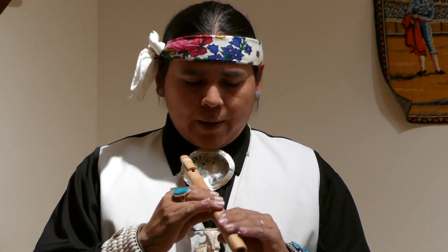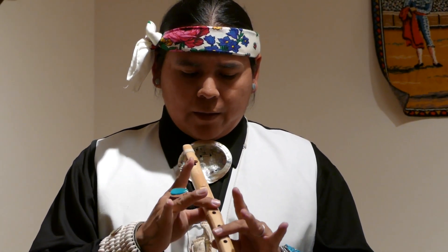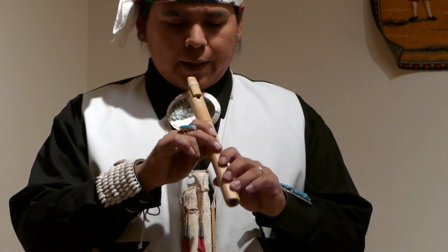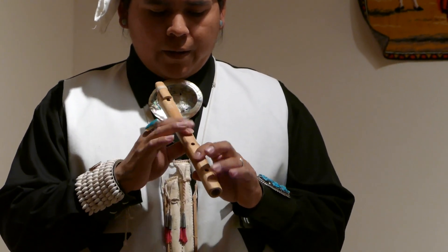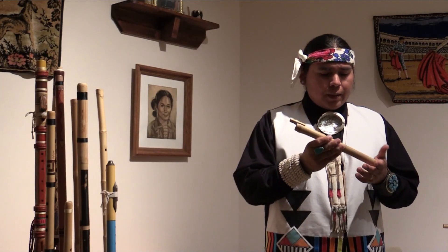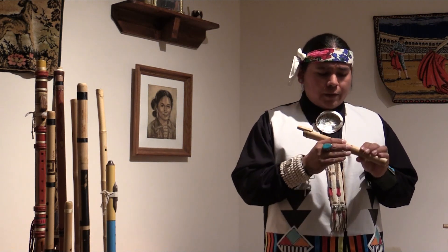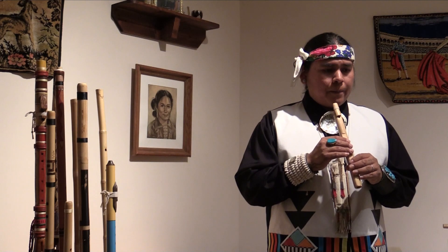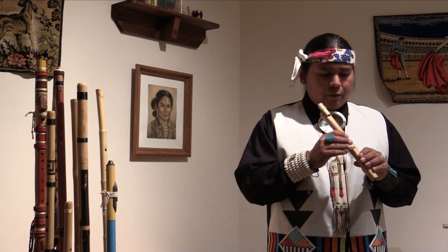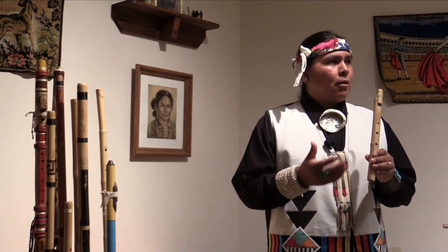You can play it different ways. The way I play it is having all fingers as close as you can and keeping down the middle ones, because there are no holes there — it's easier to hold. The song I'll play now, using this flute, is based off another song that we danced during harvest time. We just got finished dancing this dance this past Saturday. It's a harvest dance.